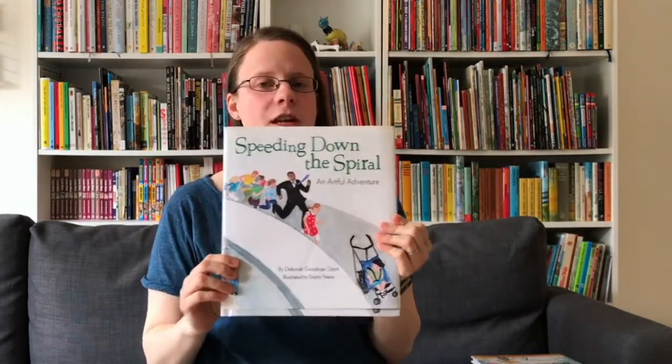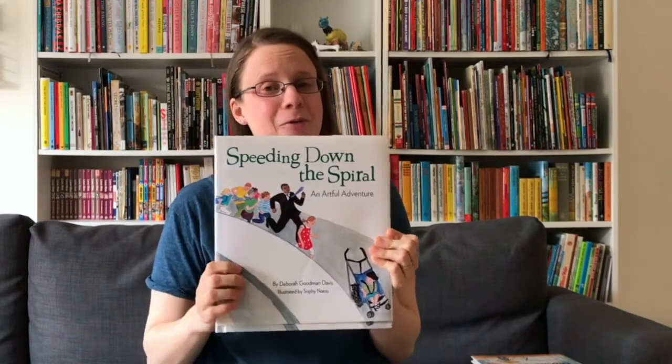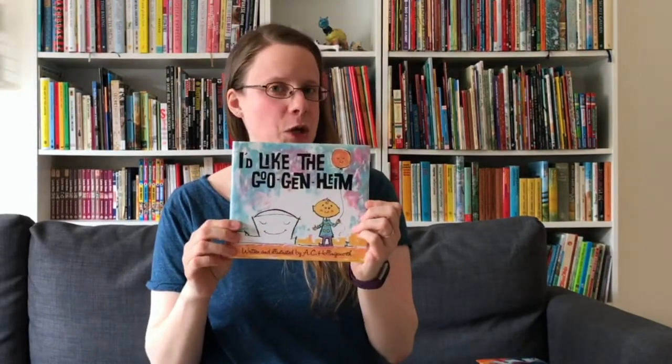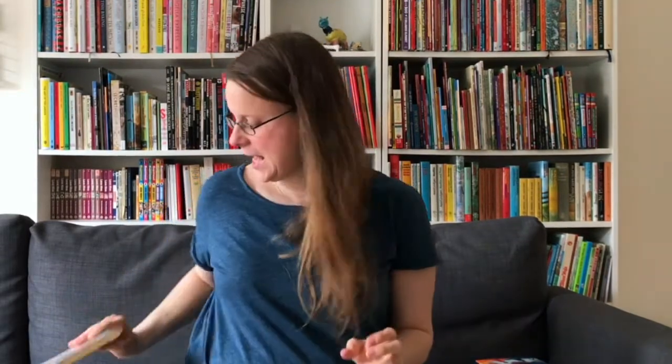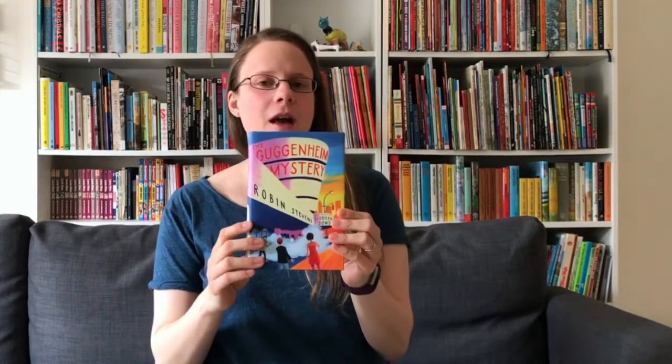Still in New York, we have Speeding Down the Spiral, set at the Guggenheim and featuring a runaway stroller scene which my children wanted to recreate when we visited New York. We've also got I Like the Guggenheim and another chapter book for older children, The Guggenheim Mystery.